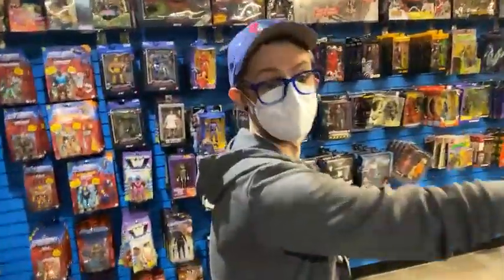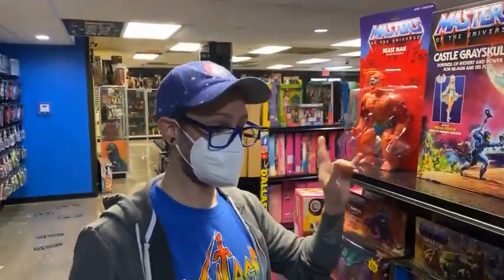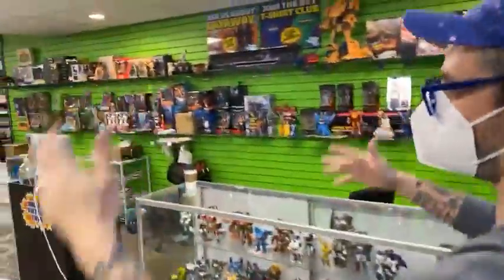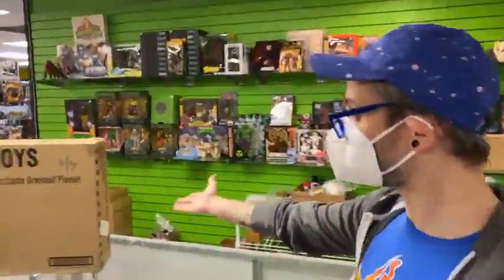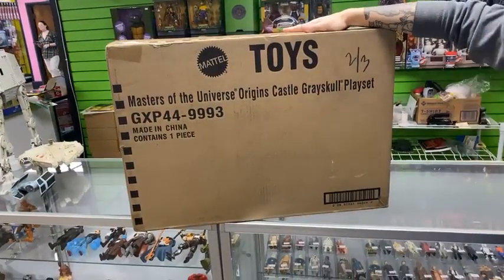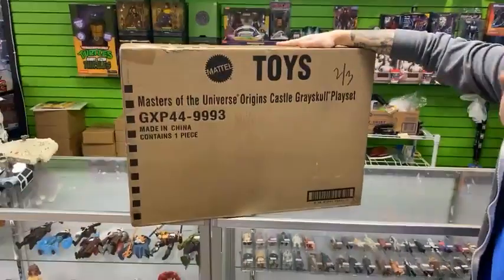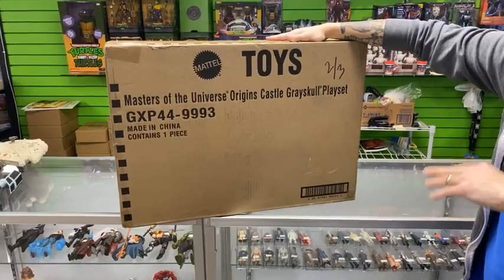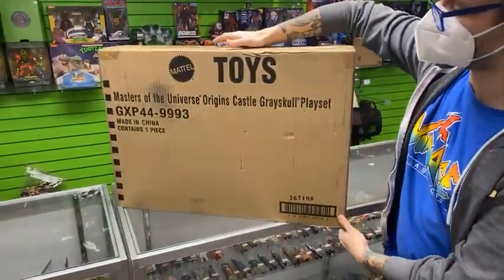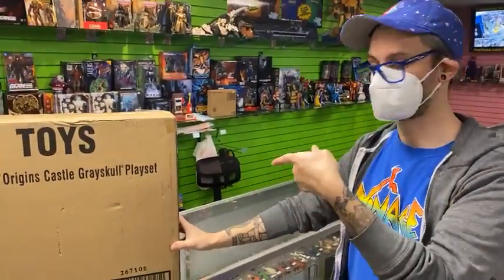We do have plenty of Castle Greyskull, and I want to highlight that we have them in the shipper still. The shipper is the giant brown packaging it was sent to us in from the factory — never been touched by human hands. This is still mint case fresh. Come on by, because we do buy, sell, and trade here at Dallas Vintage Toys. This is a piece that once it's gone, it's going to be gone, and you're going to wish you had it — it is an outstanding Greyskull, very reminiscent of the vintage. I highly recommend picking one up.